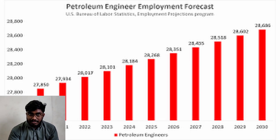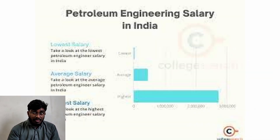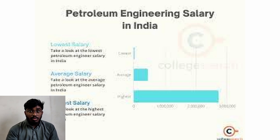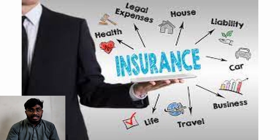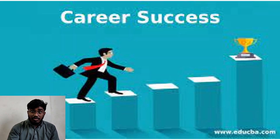Petroleum engineering is an expanding field. As the world relies more on oil and gas, the demand for petroleum engineers is expected to grow. Also, petroleum engineering offers excellent pay and benefits. Most positions offer competitive salaries and benefit packages such as insurance, retirement plans, and vacation days. In sum, there are more prospects for a successful career in petroleum engineering.